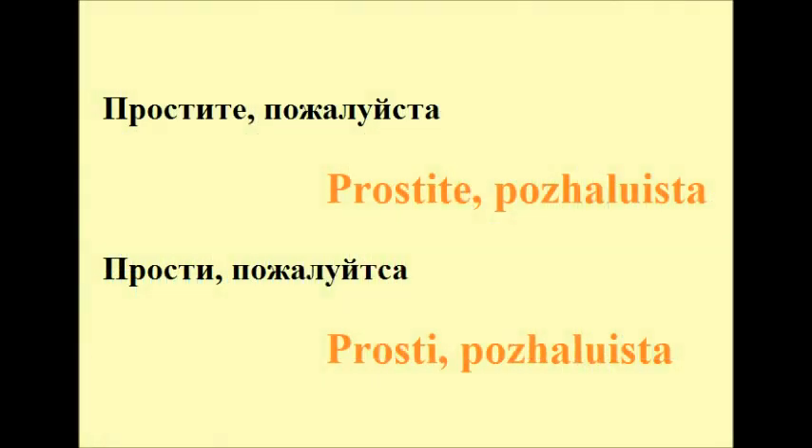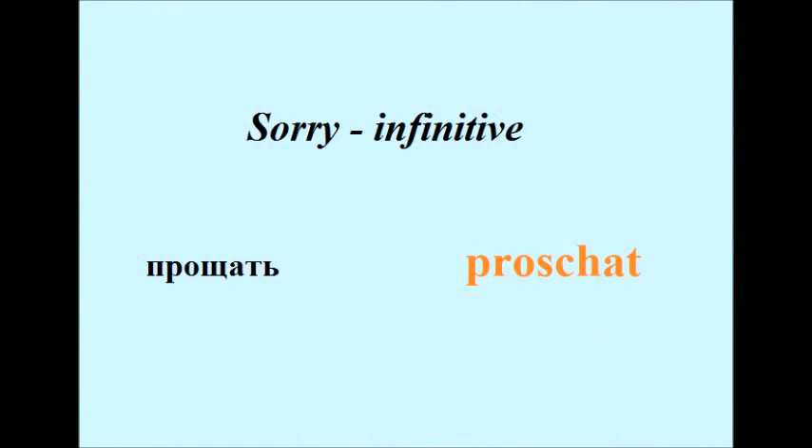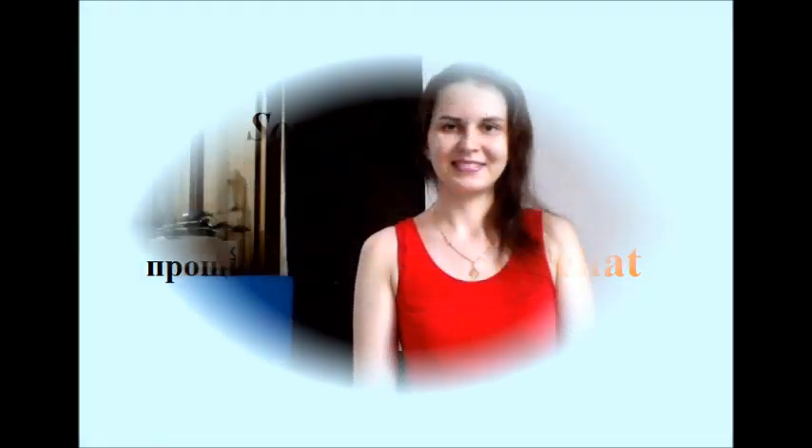If you want, you could also add the word 'please' to Простите or Прости, and it would sound like: Простите, пожалуйста, or Прости, пожалуйста. The infinitive form of this verb is прощать. We use Простите or Прости when we did something wrong and want to say 'I'm sorry, I won't do that again' — something like that.